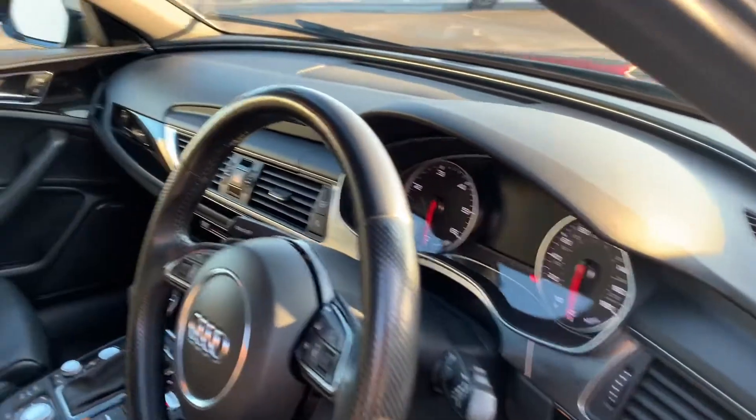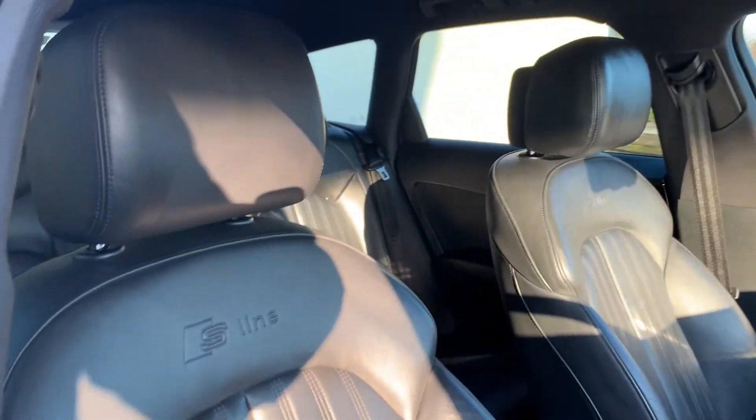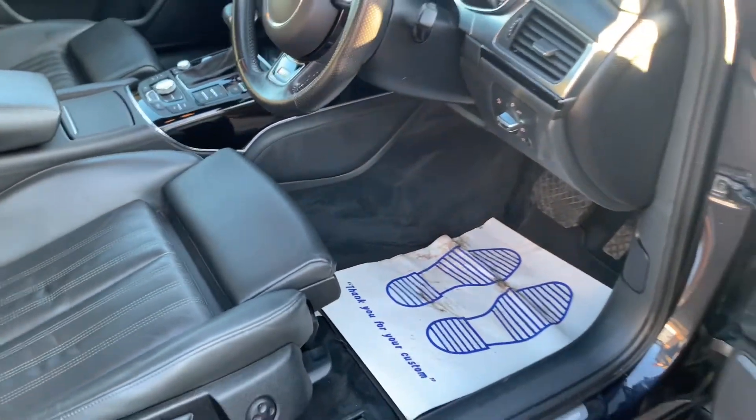If you notice from the outside, the S line Black Edition has also had all the chrome parts changed to a matte black finish, which gives it a little bit of a stealth sporty look.